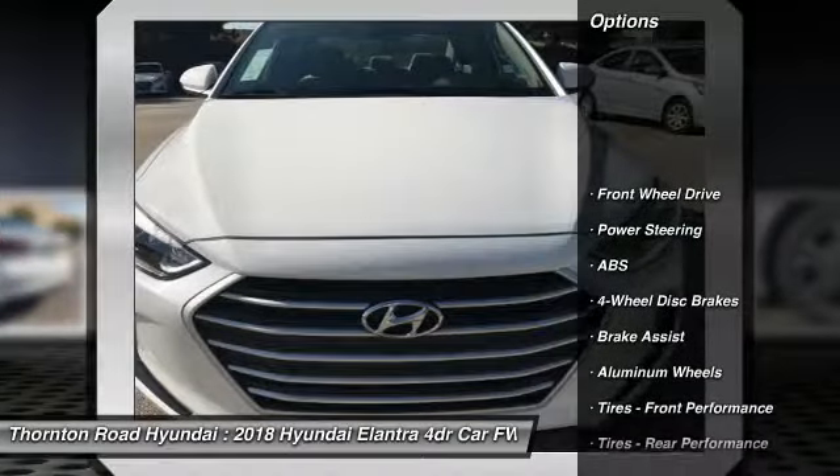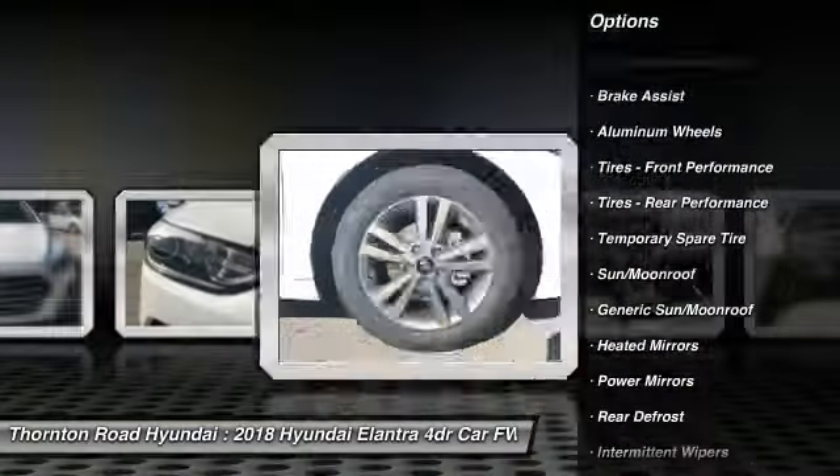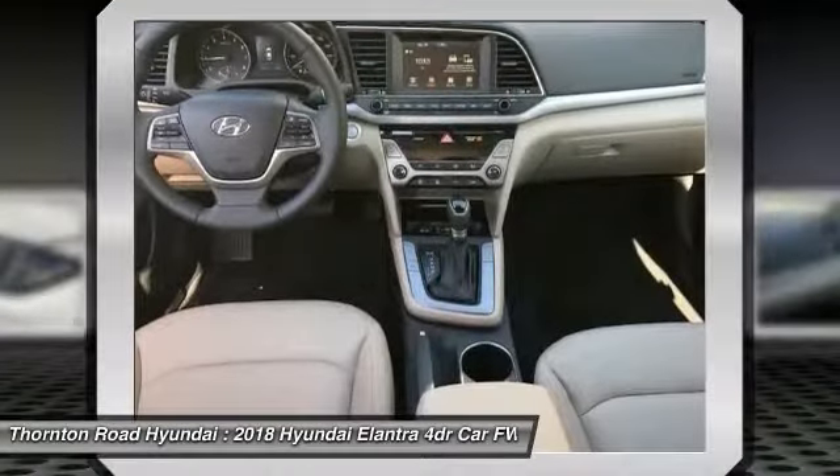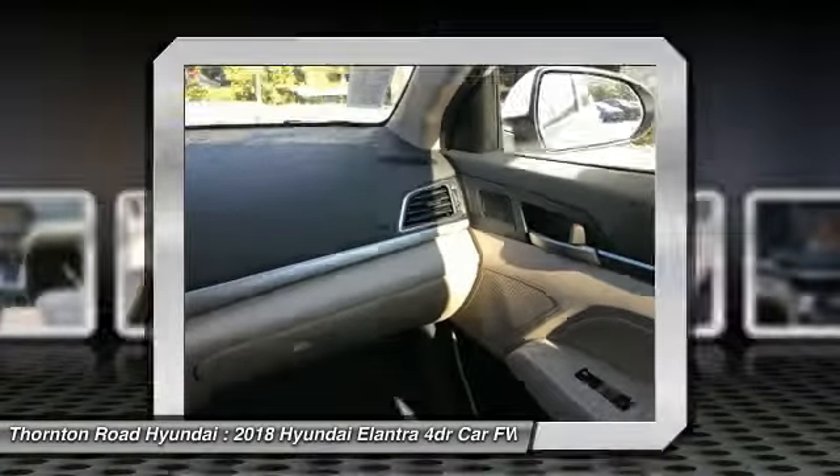Stability control, traction control, steering wheel audio controls, keyless entry, power lift gate, anti-lock braking system, backup camera, Bluetooth, leather-wrapped steering wheel, driver airbag.